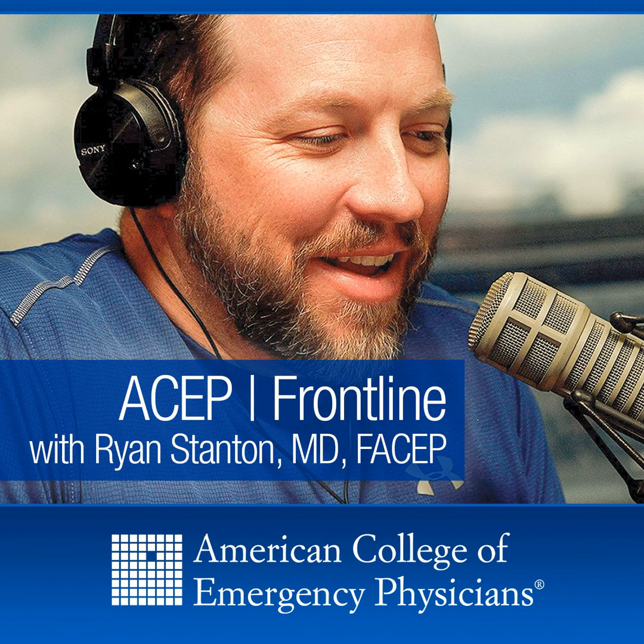How can folks get more information? You can reach me by email at jim.neuen@gmail.com or on Twitter at TheNeuMD.